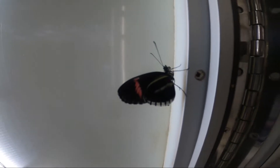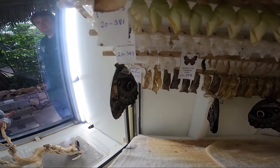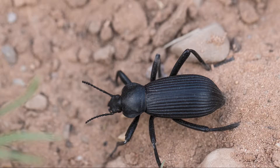Crawling caterpillars transform into fluttering butterflies to ensure there isn't any competition for food between their younger forms and their adult selves. Darkling beetles, however, share a food source with their baby mealworm counterparts, and as scavengers, it helps maintain a healthy forest floor.